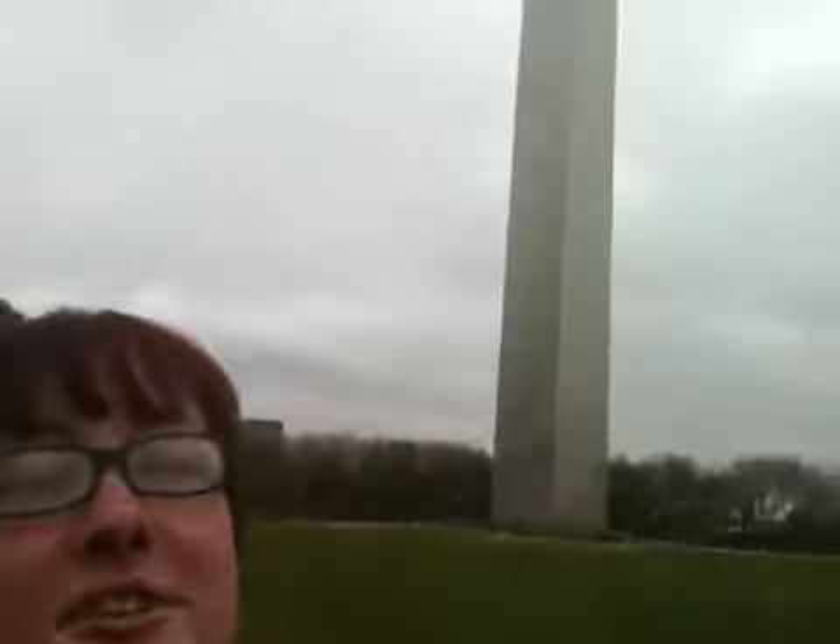Hi! We've had a couple of questions about what caching is and how we got into it. So I thought we would do a little introductory geocaching 101 video while we were here at the St. Louis Arch.